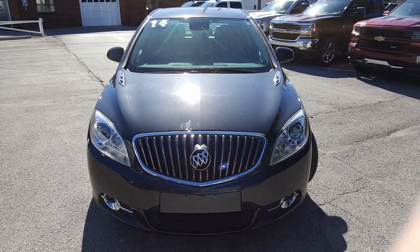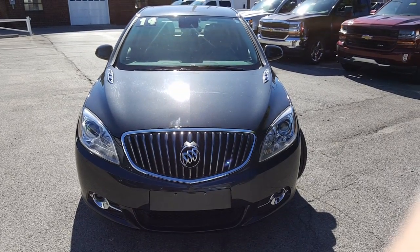Alright, here's a nice look at the front end. Beautiful chrome grille. Nice fog lamps down there.